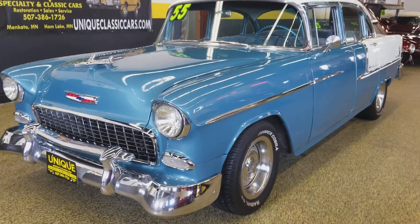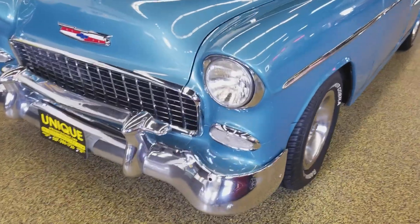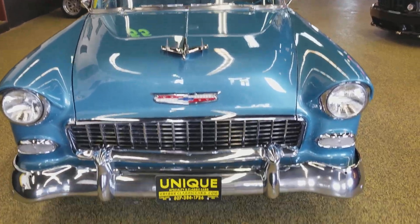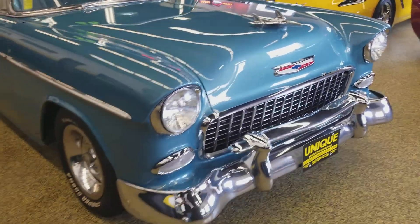Here's a 1955 Chevy four-door. It just came in to us — we got it out of Nevada. The car was originally assembled in Los Angeles. It is a true Bel Air.